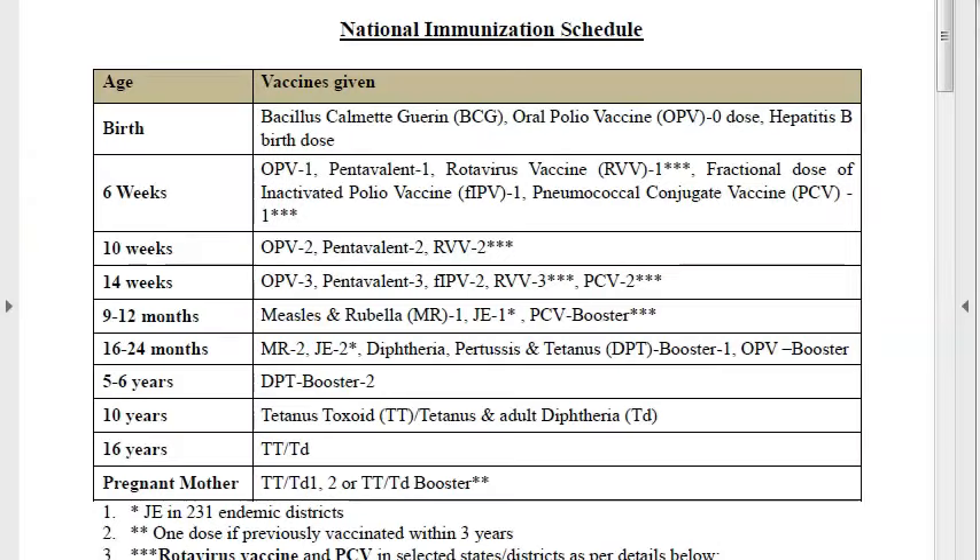Let us look at measles vaccine and when it is given. Measles vaccine is given at 9 to 12 months — like one year — and then at two years. You can just remember it as one year and two years, or before one year and before two years.